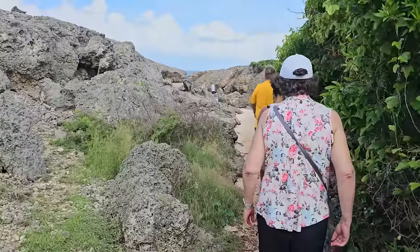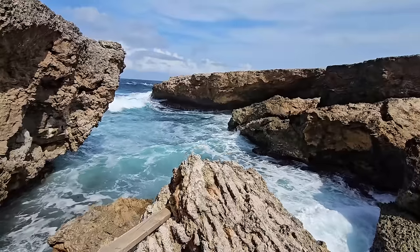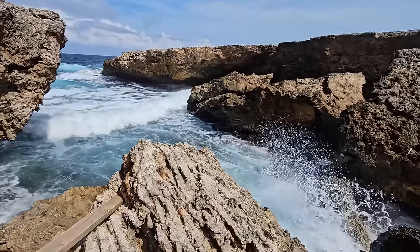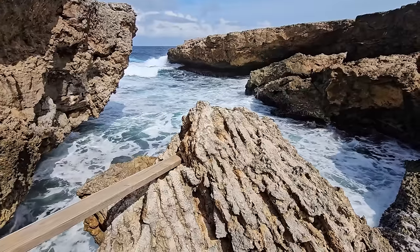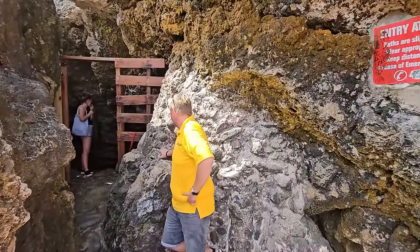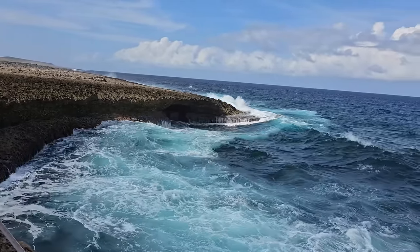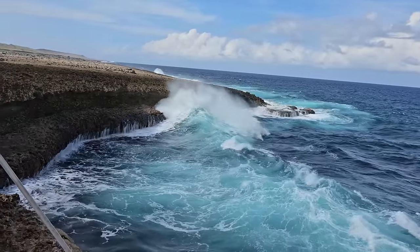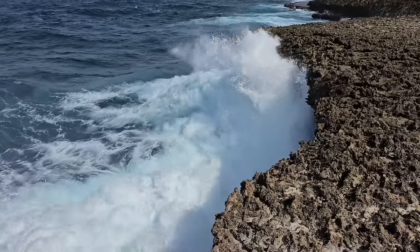After lunch we headed out to the eastern shore of Curaçao. The western side is sheltered from the wind, so that's where the beautiful beaches are. On the eastern side, the winds hit the island and you get crashing waves — almost mesmerizing to watch. It's created a lot of caves, and we were able to go into one. That whole shoreline is called Shete Boca — just gorgeous. We could have sat there all day watching the waves crash.